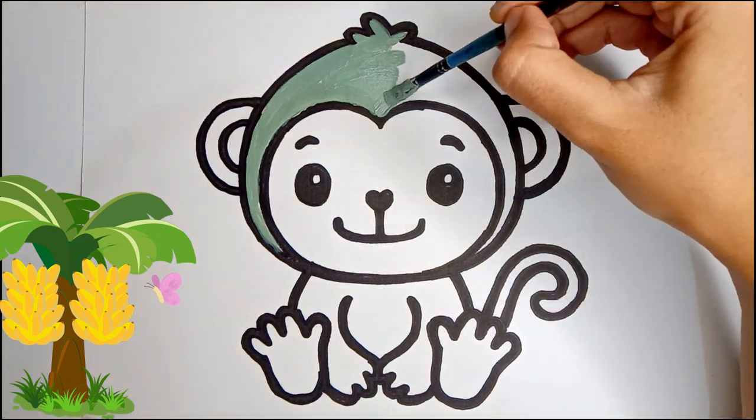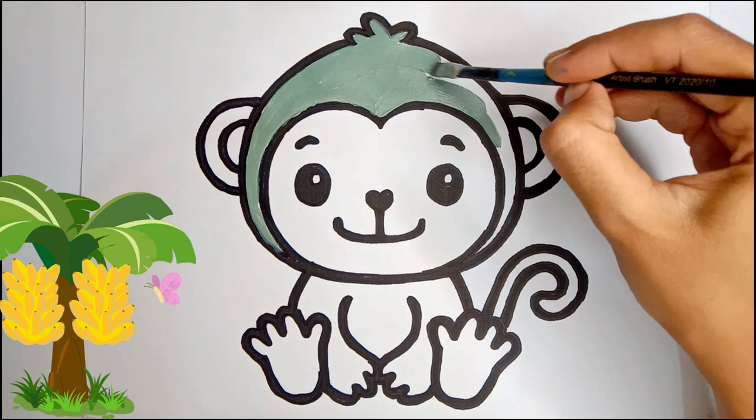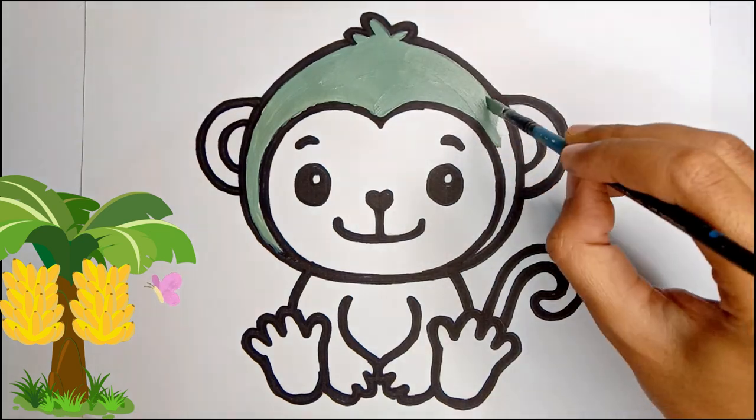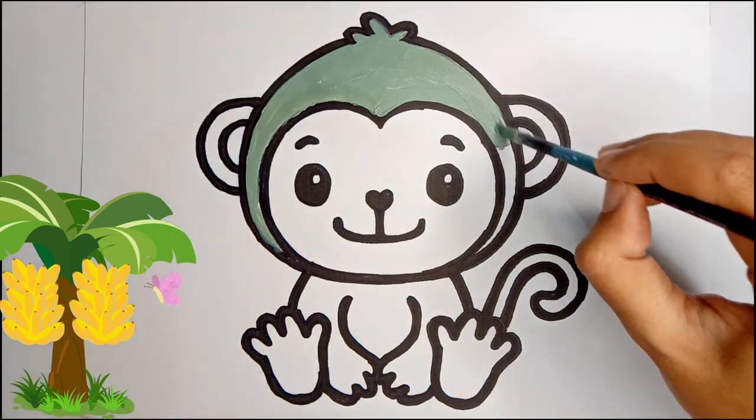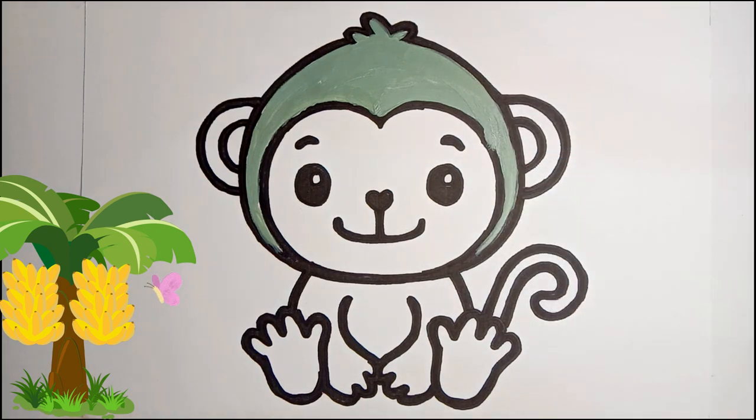Monkeys are fascinating and playful animals that are found in various parts of the world, including forests and jungles. They are known for their agility and love for swinging from trees.